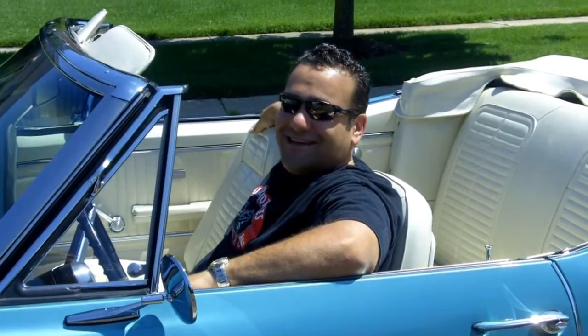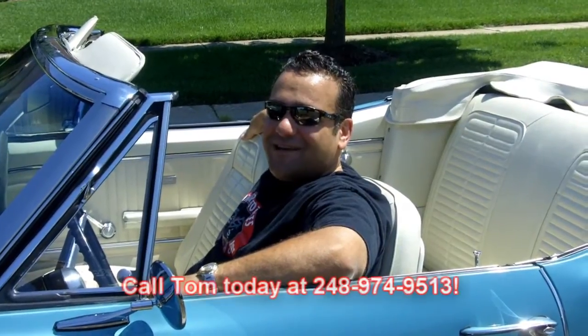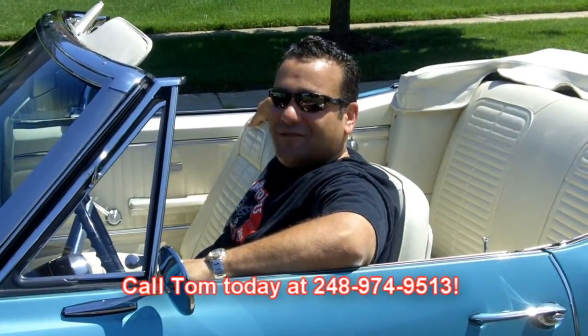Thanks for joining us today at Vanguard Motor Sales for a little ride in the 67 Firebird. Don't hesitate — call us today, because at Vanguard Motor Sales we're looking forward to parking your dream in your driveway. Call me today, seven days a week, so I can make your dreams come true.